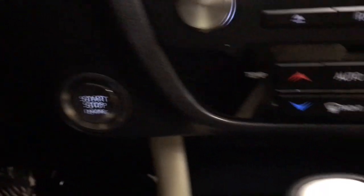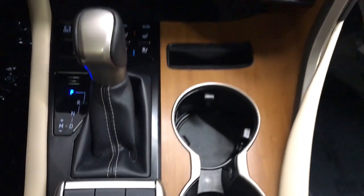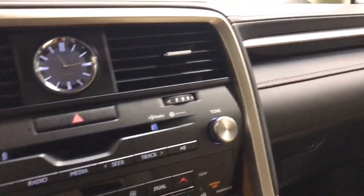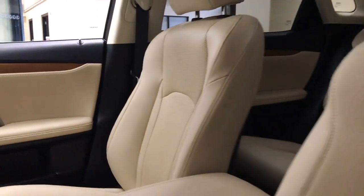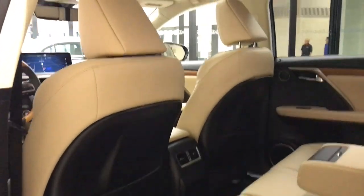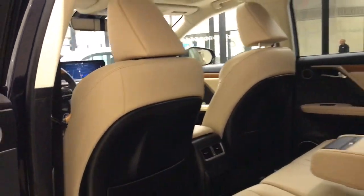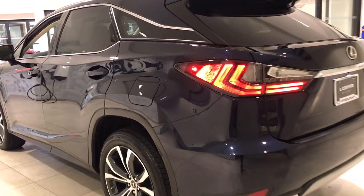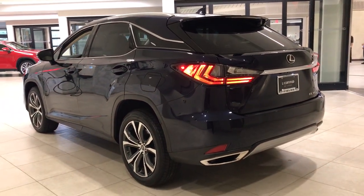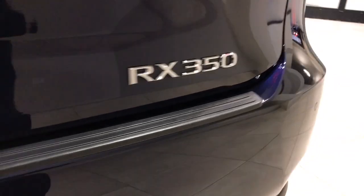Savor the journey in this silky smooth riding RX. Come in for a fun and easy test drive. Our team will make it the best part of your day. Thank you.